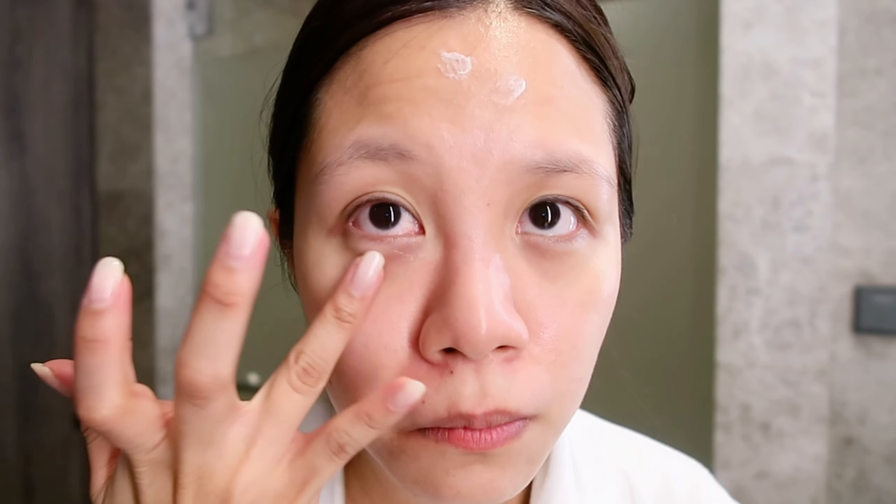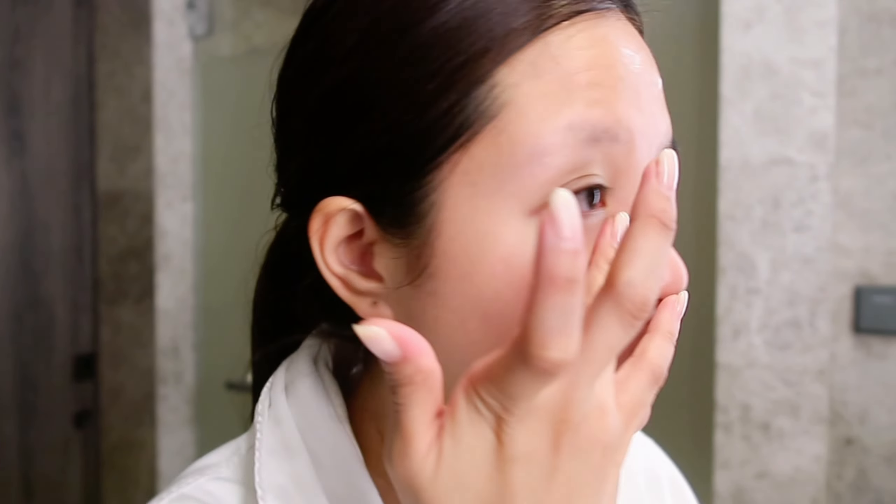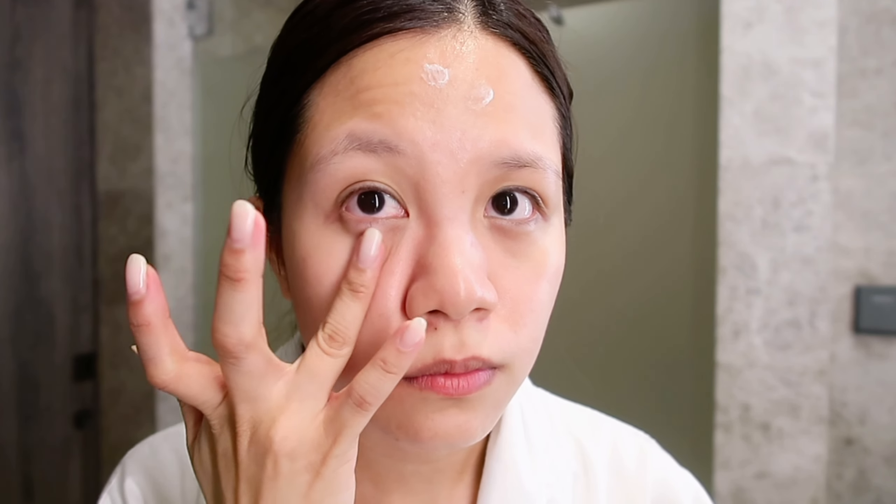My final step is to apply eye cream. As you can see, my eye bags are really bad, so they need attention too — and some sleep, I guess.